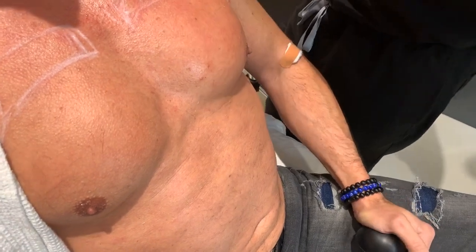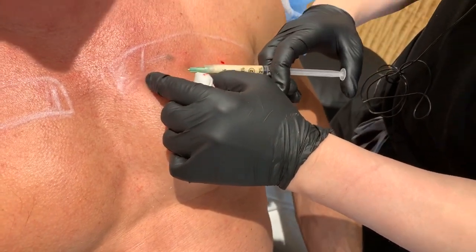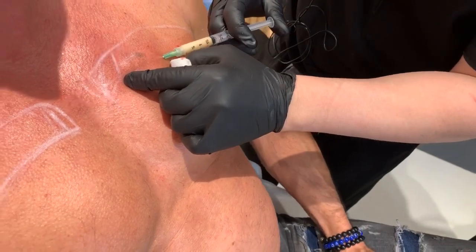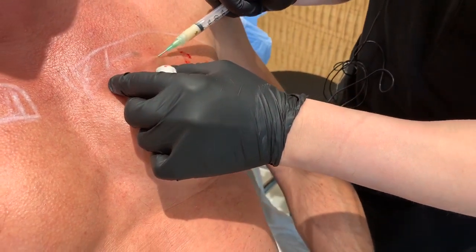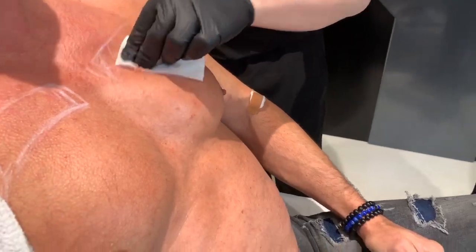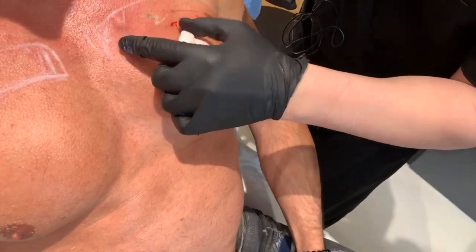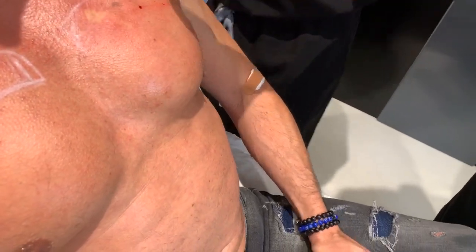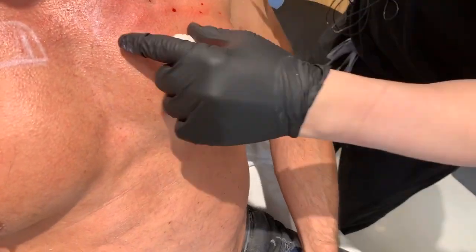Now we're going to build up in this upper section. We're going right in the fat layer and into the upper muscle. What will happen is this will inflame a little bit, and it will hopefully recruit fat cells into this area to continue the building process. You can see it's building up the upper chest.